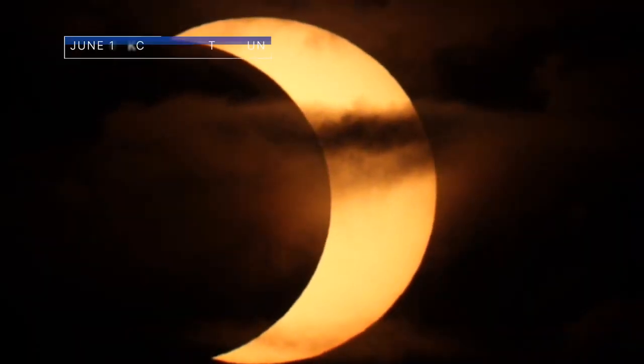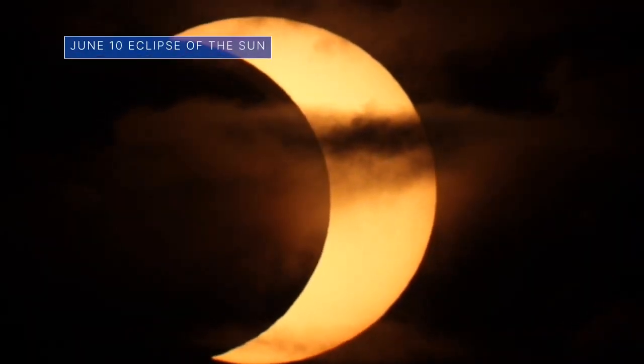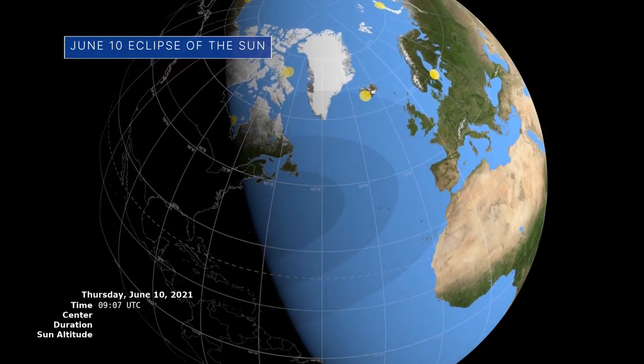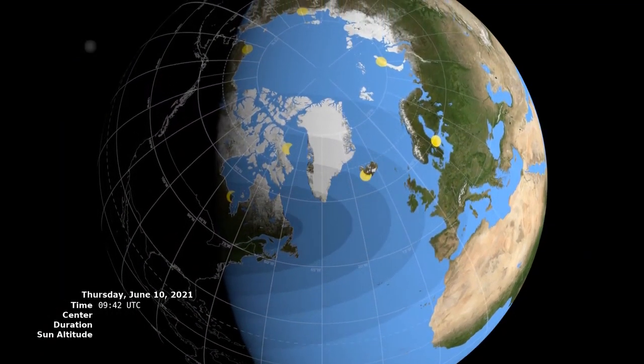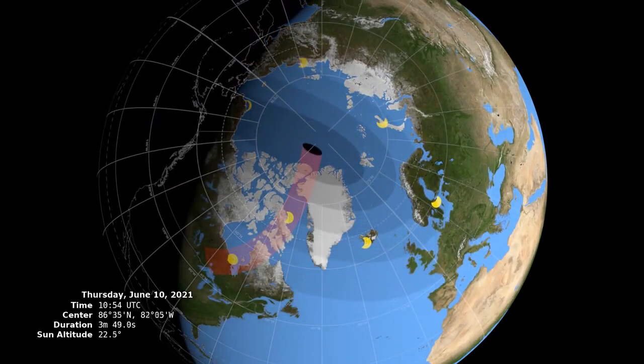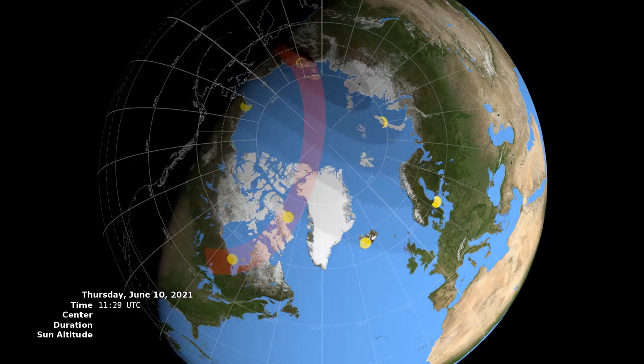On June 10, people across the Northern Hemisphere had a chance to experience an annular or a partial eclipse of the sun. Canada, Greenland, and northern Russia experienced an annular eclipse, during which the alignment of the moon, sun, and Earth are such that there appears to be a ring of fire around the moon.